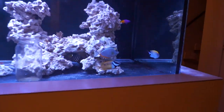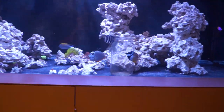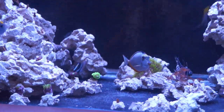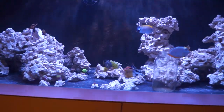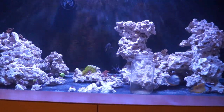The sailfin absolutely loves eating that algae, and so does the bicolor. The naso and foxface though — I'm a little disappointed. They're a bad influence on each other. They hang out like bad teens sitting at the back of the class, not putting in much effort, just wanting to eat prepared food.